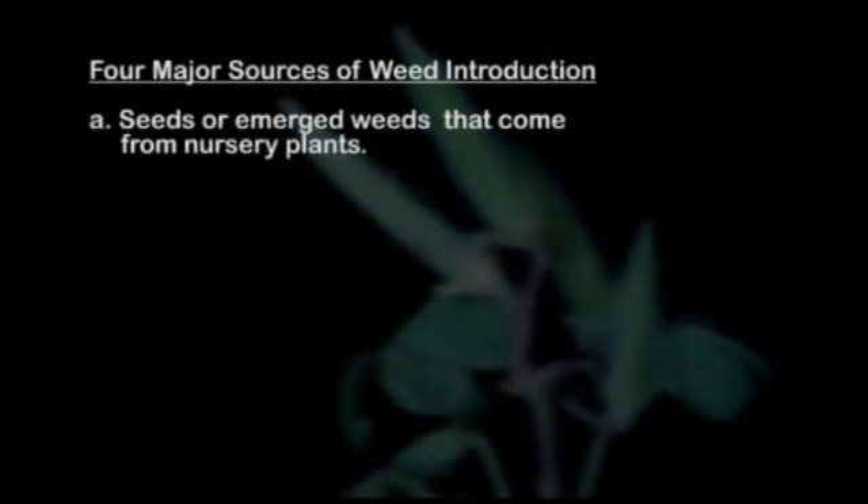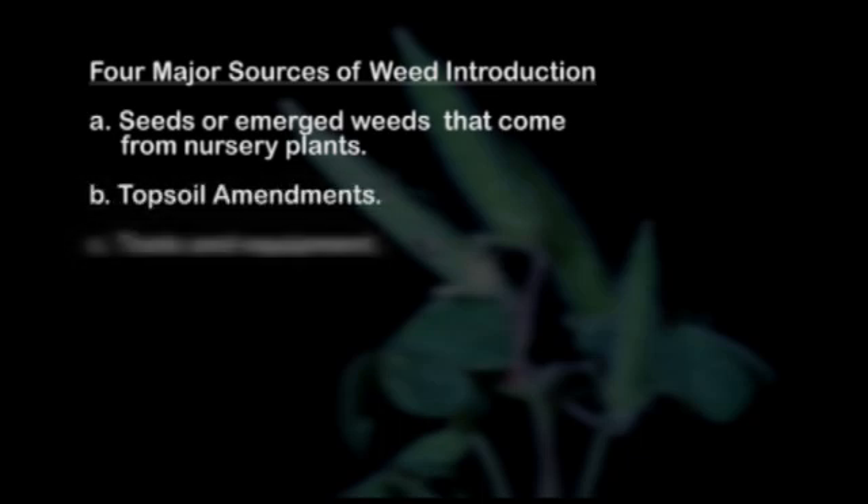In this segment, we discussed the four main sources of weed seed introductions for gardeners. This includes weeds and seeds introduced from nursery plants, topsoil amendments, contaminated tools and equipment, and weedy borders that surround gardens.